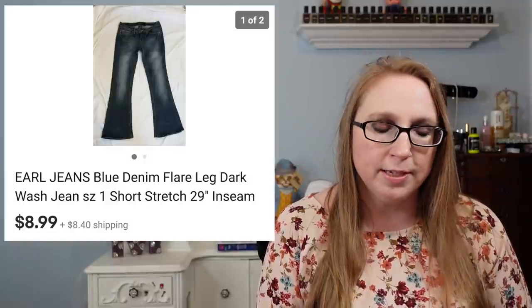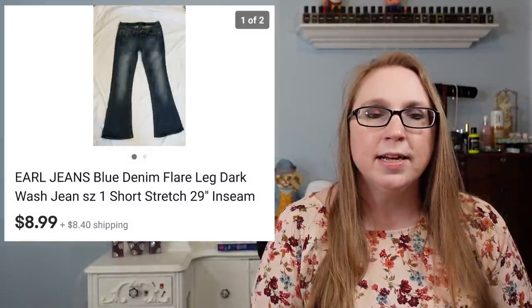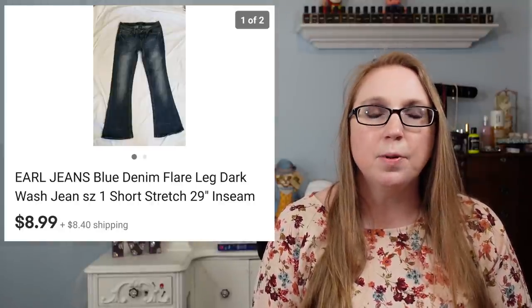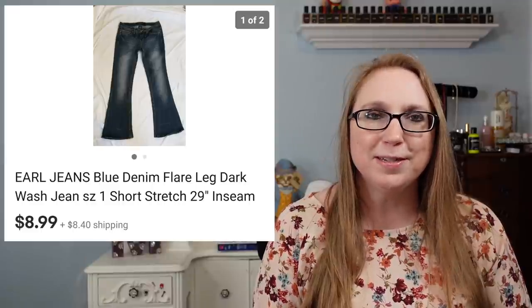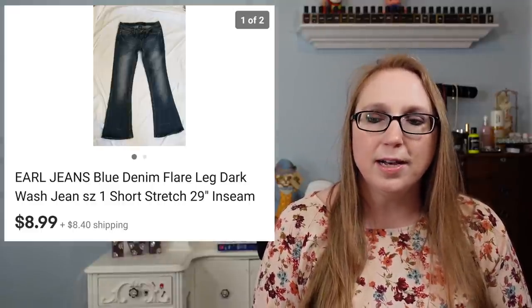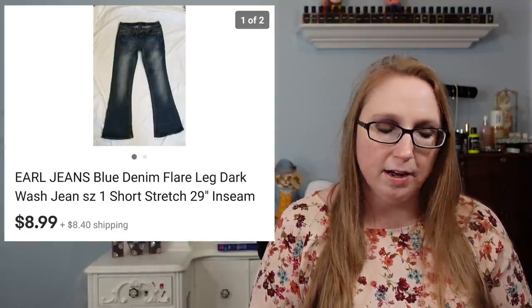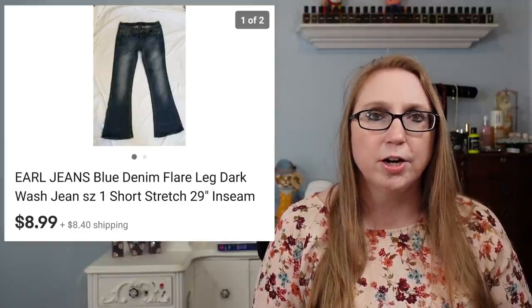This next item is probably the cheapest thing I had sold, which was a pair of Earl jeans. These sold for $8.99 and probably came from a fill-a-bag rummage sale. One of the main reasons they sold so cheap is because they were a size one. Small sizes are just definitely hard to move, and I don't think that's just me — other people feel the same way. It's not a size I particularly desire to pick up for resale.